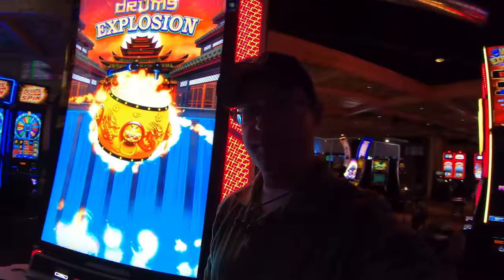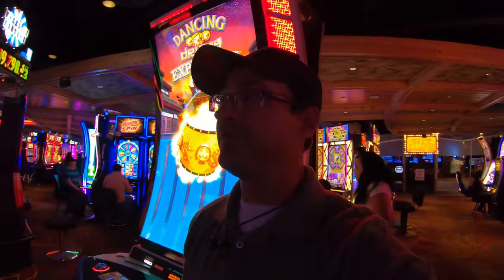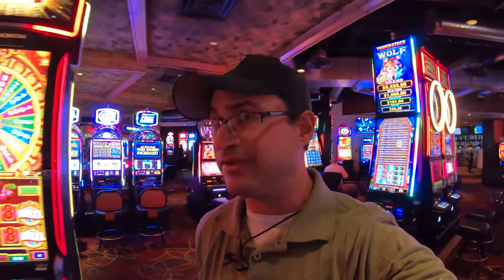What strikes me here is that this is the most lit-up neon casino floor I've ever walked through — pretty incredible. Every single machine looks brand new and absolutely massive. Usually casinos have a mix of old and new machines, but here it's so neat to see so many new machines all in one place.